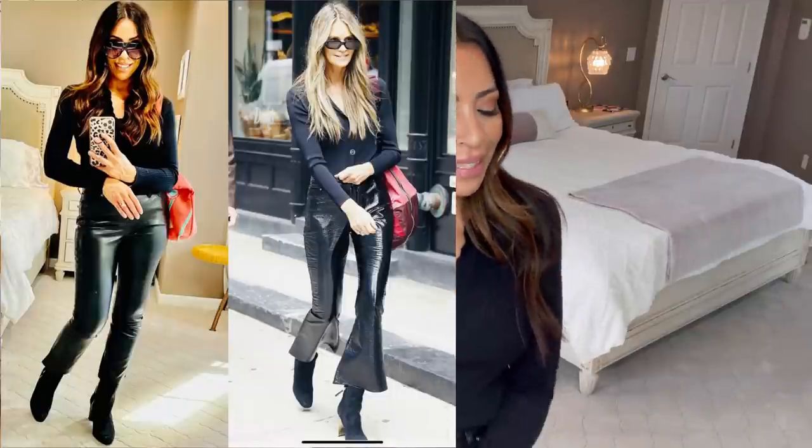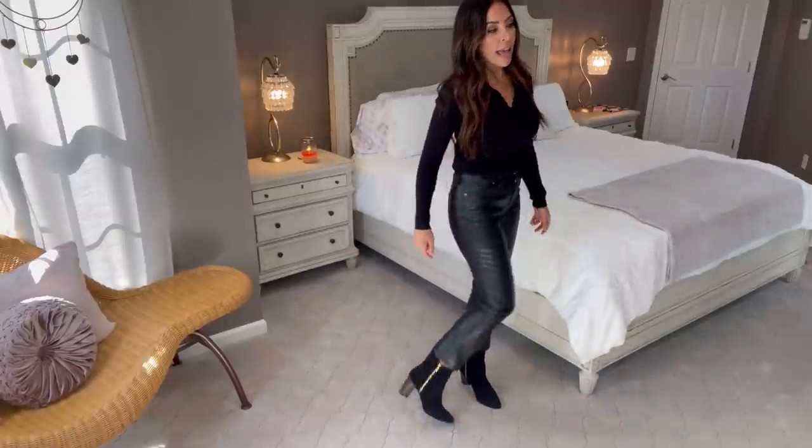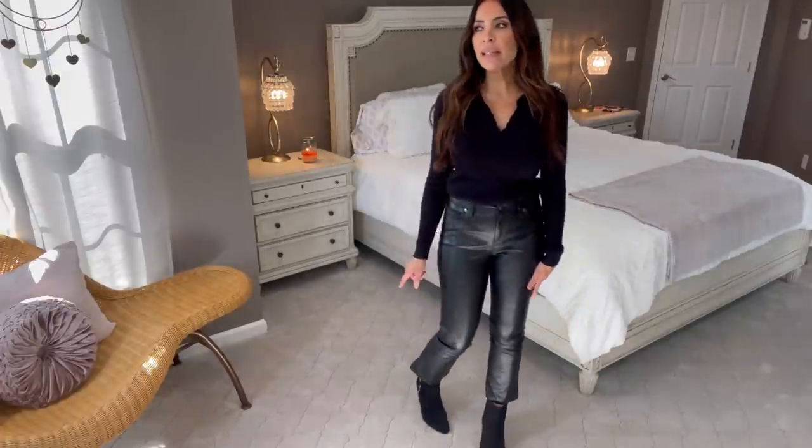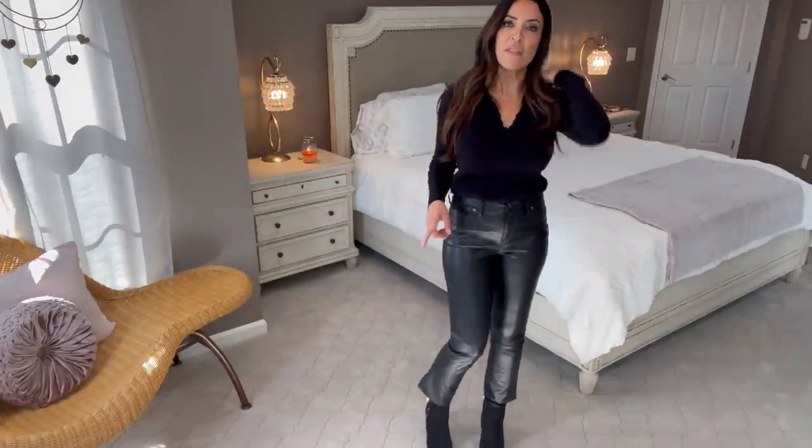Who am I channeling today? Elle McPherson! Do you guys remember her? Supermodel of our era — absolutely gorgeous. She has highlighted, almost blonde hair now and I just think she's stunning. I did not mind copying her style at all. Here's the picture of Elle McPherson, and now here's the picture of both of us. Let me know what you guys think! My booties I've had for a while, so I'll look for a similar pair to link. They're actually by Aerosol, which is supposed to be comfortable, but I have something going on with my right foot. I'm a supermodel right now — my feet don't hurt!